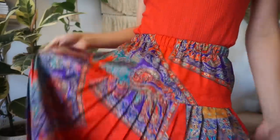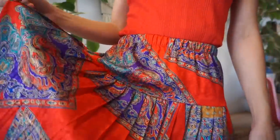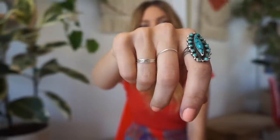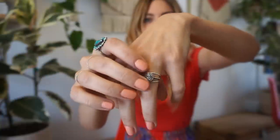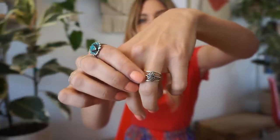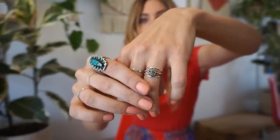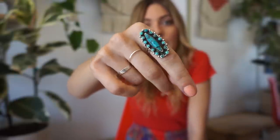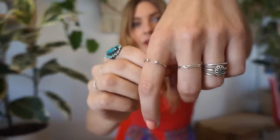I paired it with this pleated skirt that you guys saw me thrift in my 'come thrift with me.' I'm wearing these stackers I got from my friend at Valley of the Dawn Jewelry — she's amazing. She also helped make my wedding ring; I got the middle part on Etsy and she added the bands around it. This is a raw, uncut diamond, and this is my great-grandmother's vintage turquoise sterling silver ring.